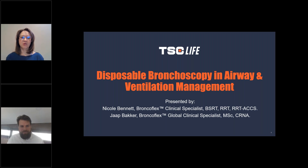Hello, welcome to Disposable Bronchoscopy in Airway and Ventilation Management presented by TSC Life. I am Nicole Bennett, the U.S. clinical specialist for TSC Life, and I've been a respiratory therapist for over 25 years, both at the bedside and in a commercial setting.